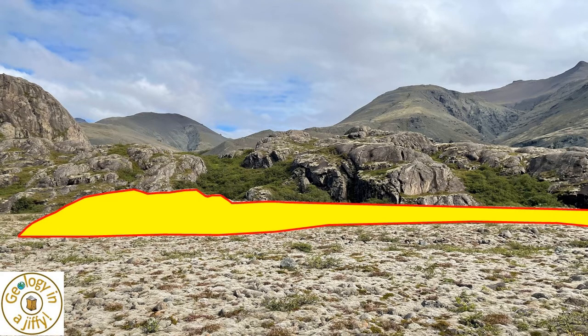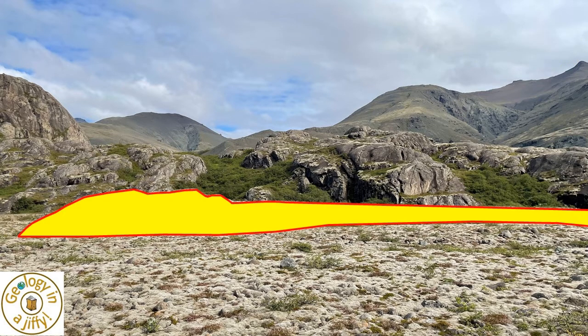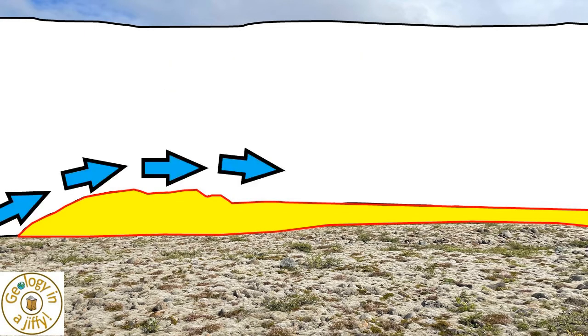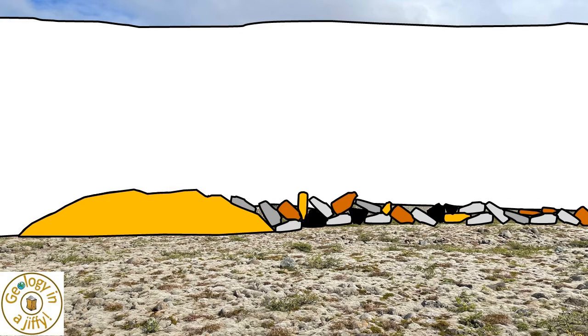Looking back at our linear feature, we see it has two parts: the Roche Moutonnes to the left and the debris tail thinning away to the right. Both were formed by a glacier as it scoured the landscape, moving from left to right, its base eroding up and over the area of harder rock, leaving us the two features of the Roche Moutonnes and its leeward debris tail.